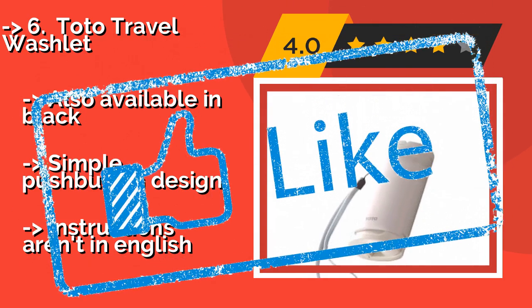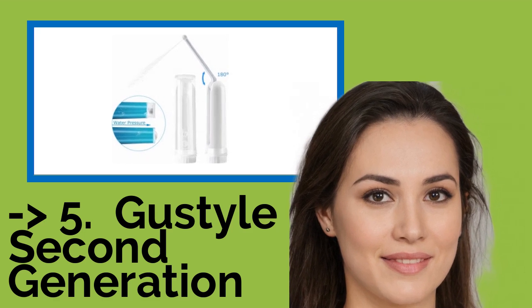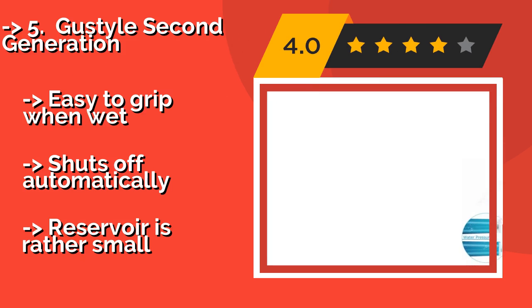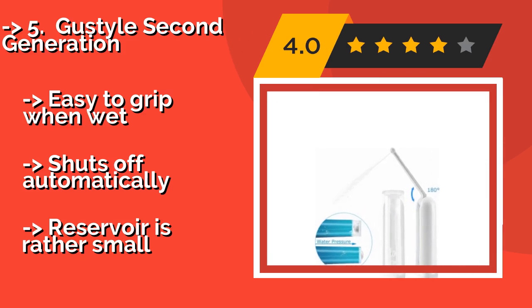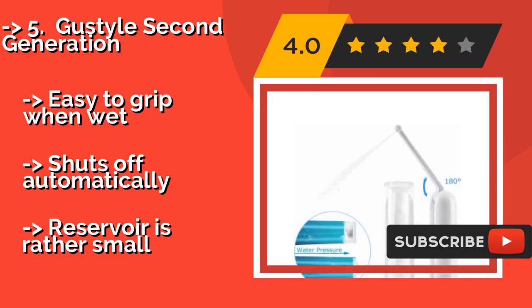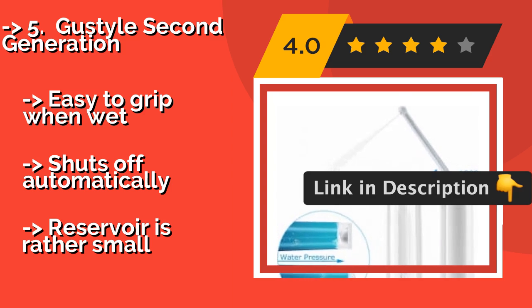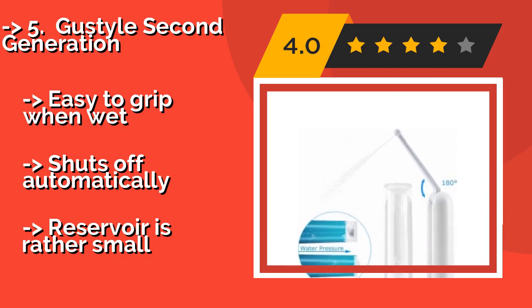The fifth product is the Gustile Second Generation at approximately $23, an electric model that sports a durable ABS body with an IPX6 waterproof rating. Its nozzle folds out to 180 degrees, allowing you to get the best angle for your needs, and it boasts both high and low pressure settings. It's easy to grip when wet and shuts off automatically, but the reservoir is rather small.